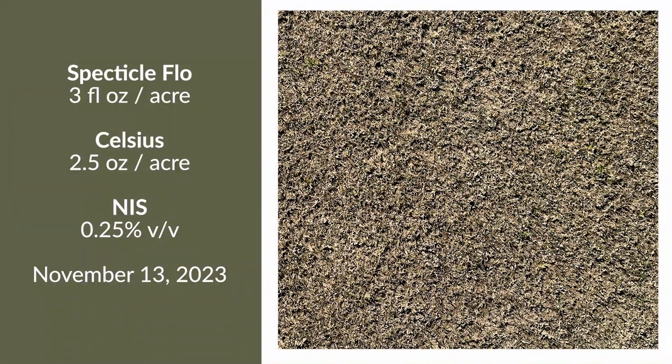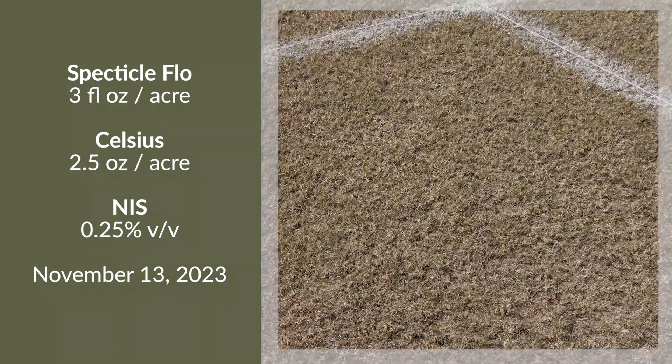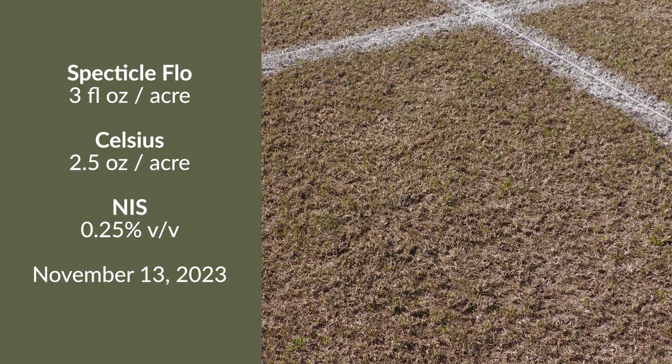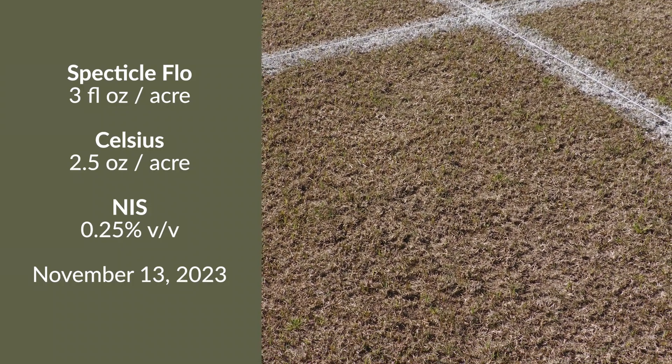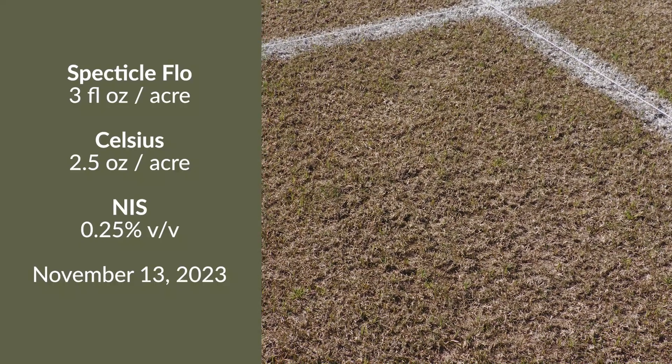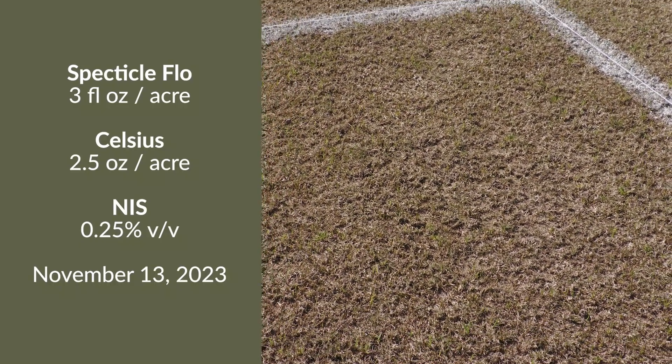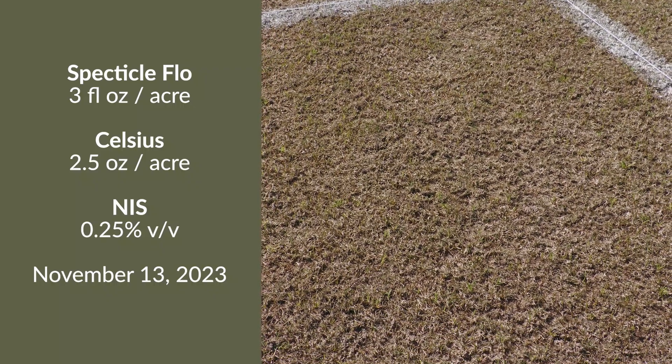Here we have a single application of Spectacle at three ounces mixed with two and a half ounces of Celsius, applied in November. This combination was enough to give us the response we hoped for — you may remember from the Celsius-alone plot in November, we did not see this level of control.